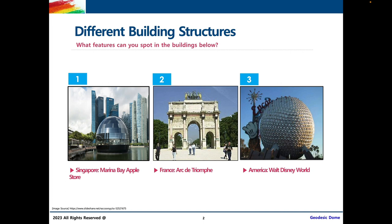First, before we go into what geodesic domes are, we're going to talk about different building structures. What kind of features can we see in the buildings that we encounter in our day-to-day lives? What kind of shapes can we notice? The first building on the left is the Marina Bay Apple Store in Singapore, the second one is the Arc de Triomphe in France, and the last one is Walt Disney World in America. Can you guys see any features, any noticeable shapes within these buildings?